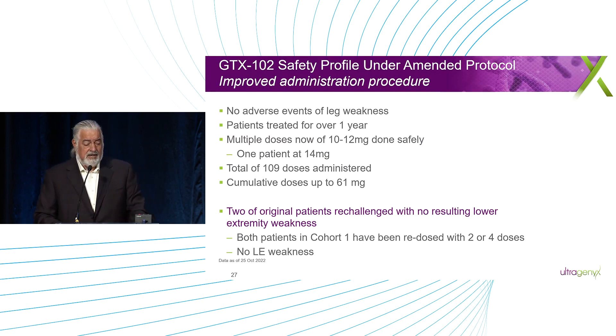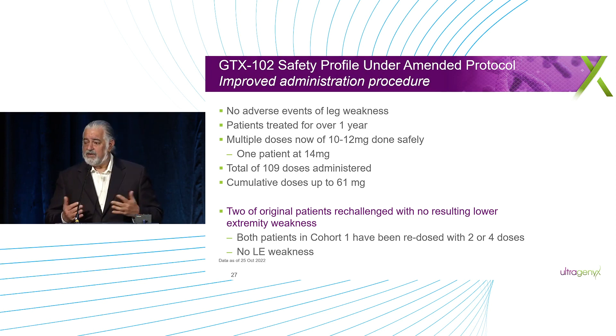On safety: those efficacy data were from the lowest doses, but since then patients have been titrating. We now have people getting multiple doses in the 10 to 12 milligram range, and patients treated for over a year. We haven't seen the adverse event of weakness in anyone, or any neurological problem of that type. About 109 total doses administered, 61 milligram dose accumulation. We're getting to a much better place with dosing and without having the safety problem. The fact we're not recurring the safety problem is important, and we're now moving into the 10 to 12 range, which from non-human primate data should give near maximal knockdown.